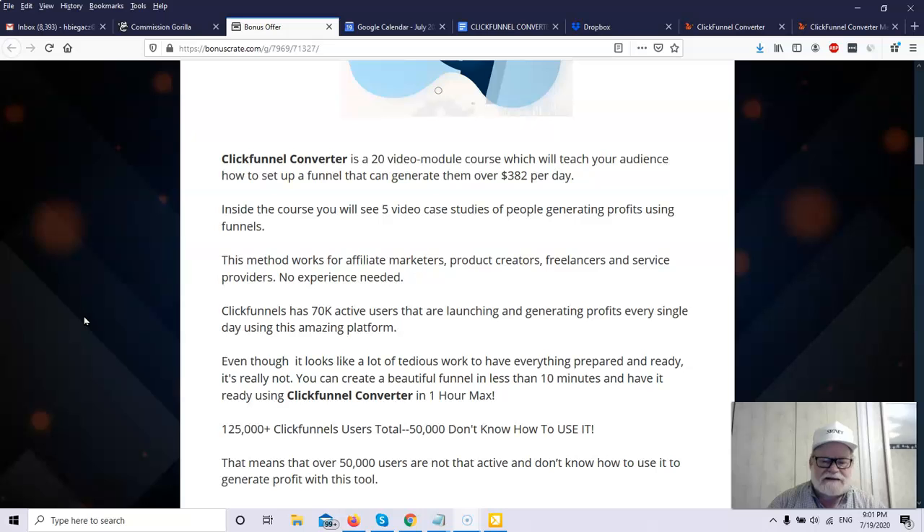What the funnel does is it takes them through a journey and eliminates those folks who are not going to be your customers, but it does show the product to the people that will eventually become your customers. As a smart marketer, you use something called a value ladder where your initial product may be a very inexpensive impulse buy, and then you show them gradually more expensive products as they show willingness to invest.